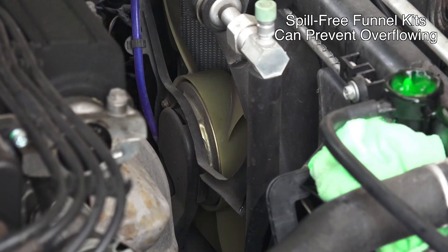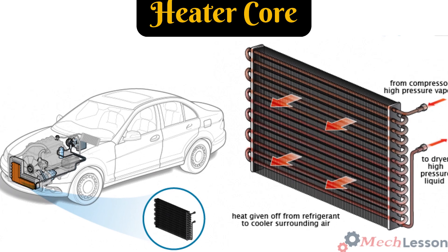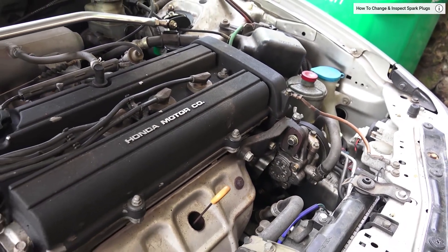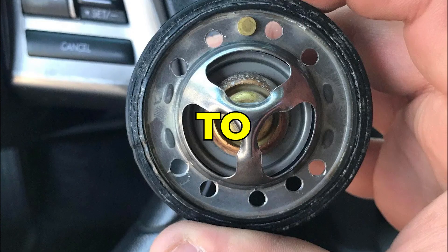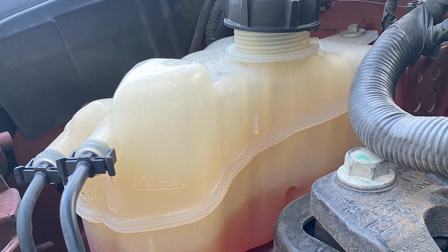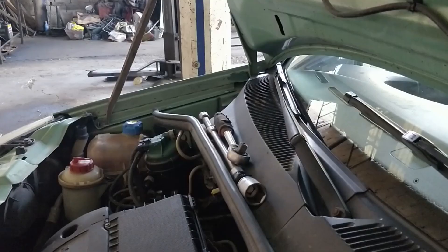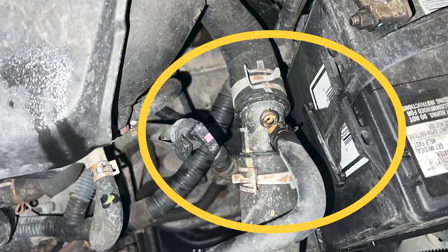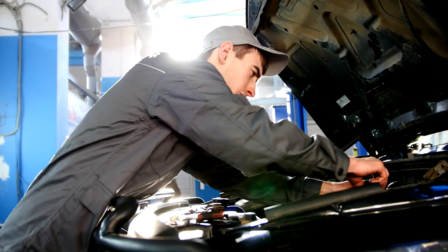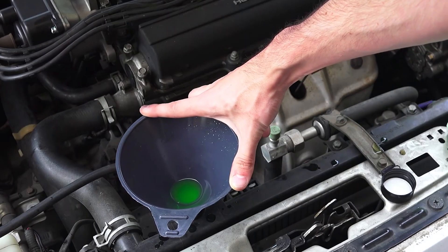Start the engine with the funnel still in place and turn the heater controls to maximum heat with AC off. This opens the heater core circuit, where air often gets trapped. As the engine warms up, the thermostat will eventually open, typically around 180 to 195 degrees Fahrenheit. You'll know this happens when the cooling fans activate and when you observe a sudden drop in coolant level. Here's a professional trick most people miss: while the engine is running, gently squeeze the upper and lower radiator hoses to help dislodge stubborn air bubbles. Revving the engine occasionally during this process can also help with stubborn air pockets.